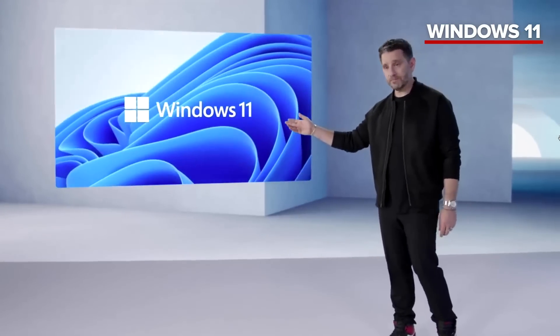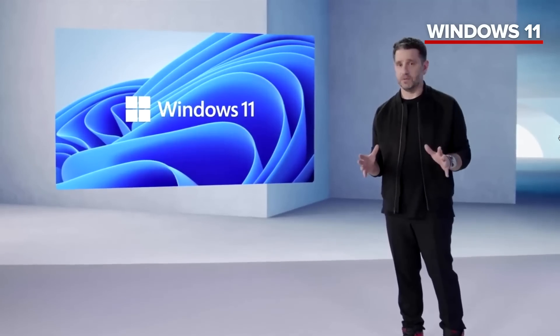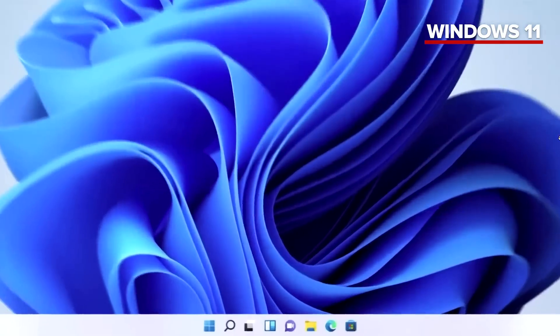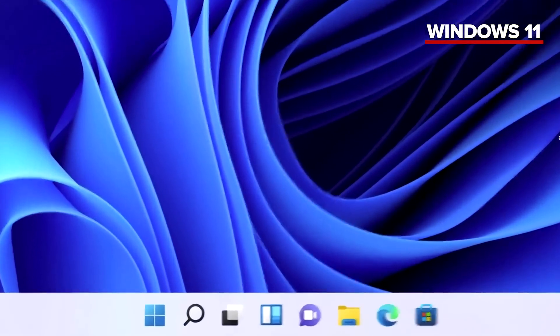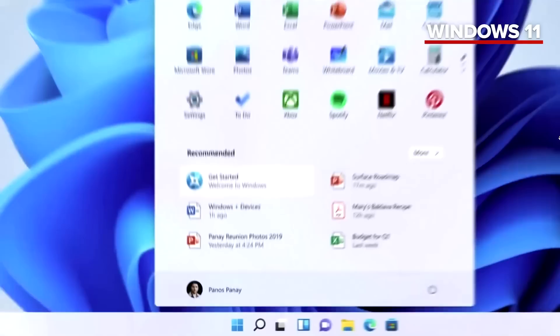Windows 11. Modern, fresh, clean, beautiful. From the lock screen to Windows Hello, Windows 11 welcomes you. We put Start at the center — it puts you at the center. It's what you need, closer to you, simplified.